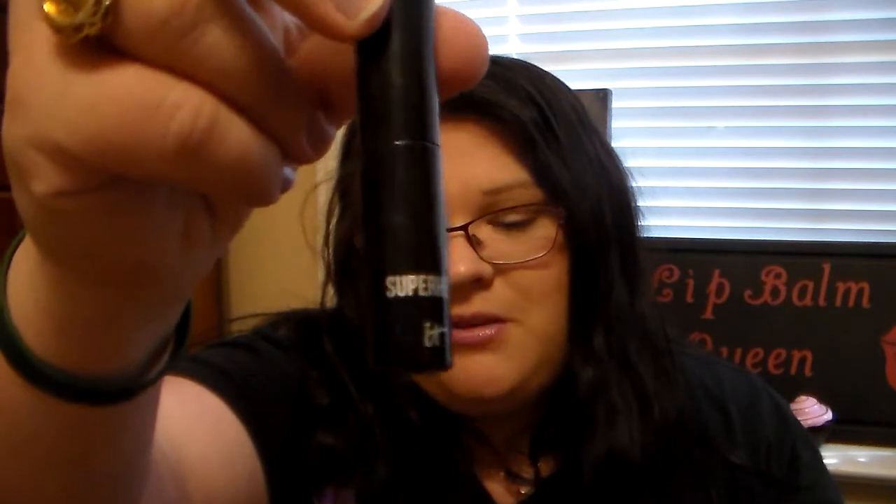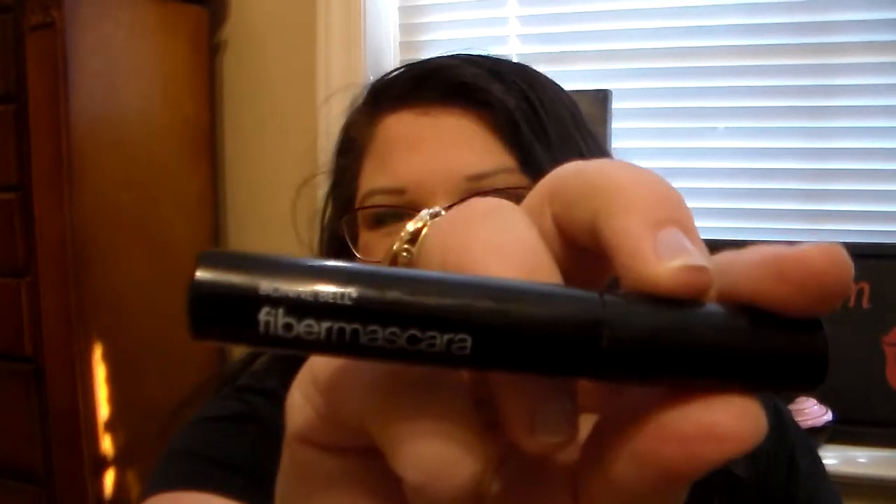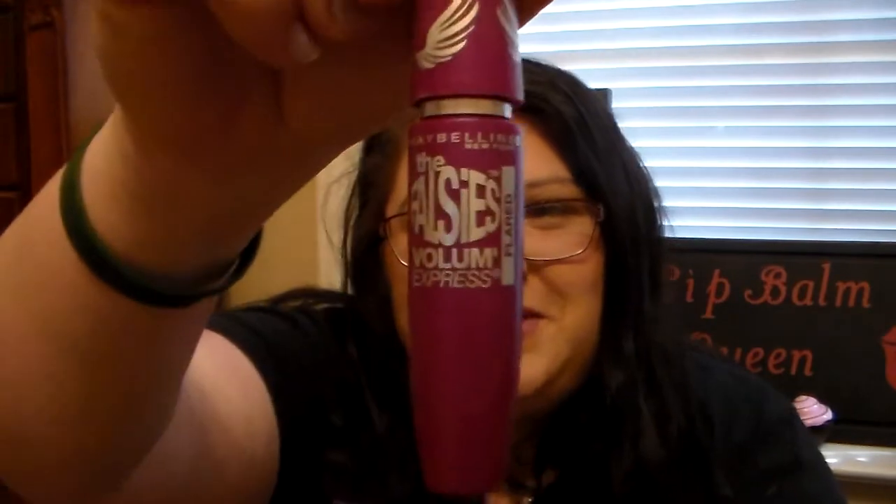Mascara-wise I have three in here, and I don't know why I have three, but they're all open. I have my Super Hero IT Cosmetics Mascara that my awesome YouTube sister Zoe sent me. Then I found this Fiber Mascara from Bonneville at Dollar Tree — it's okay, not my favorite, but I'm still using it. My favorite is the Maybelline The Falsies Mascara. It's almost dried up so it'll have to go soon, but I love it and I'm definitely repurchasing it.